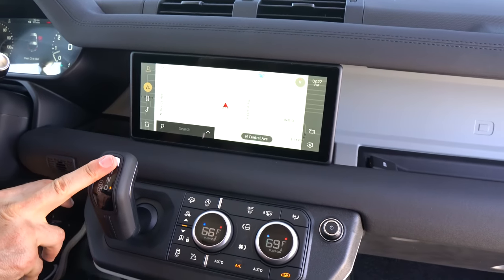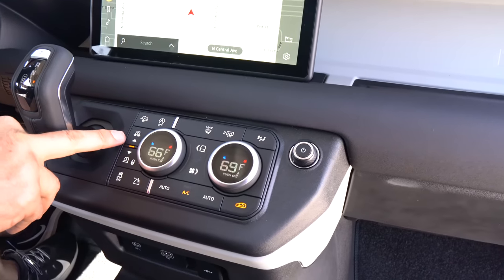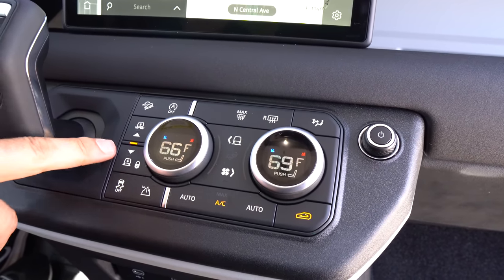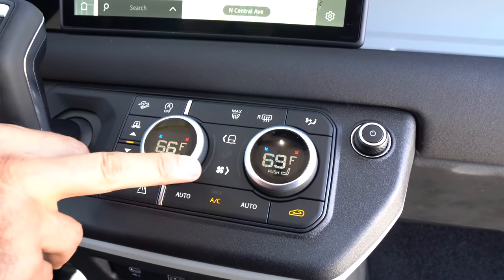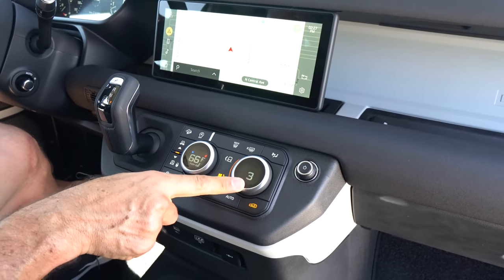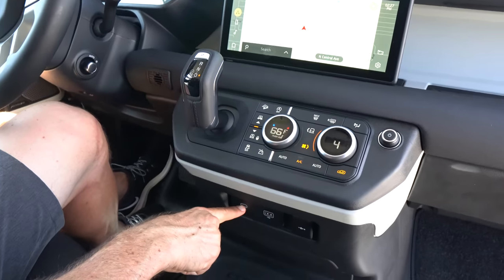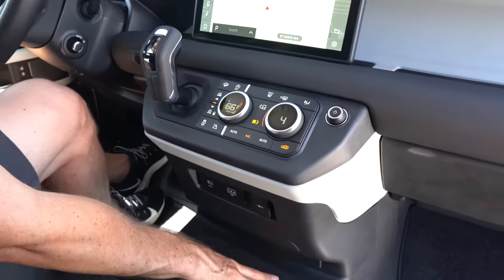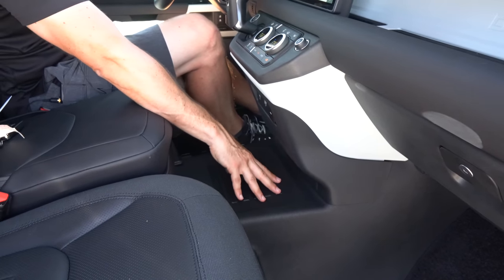Working your way down, the center area controls the 8-speed automatic. You have your AC controls, everything involved in the knobs themselves — you can adjust the blower fan. Very simple. Volume control knob, your start-stop button, and USB-C, USB, and a 12-volt. I like the way it's all non-carpeted — except for the floor mats, everything else is non-carpeted, so you can clean it up very easily.